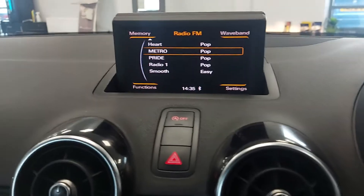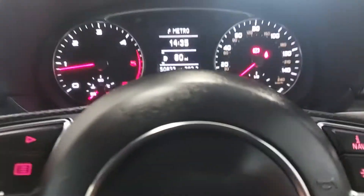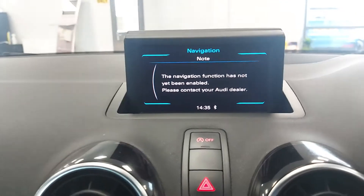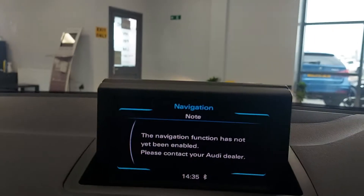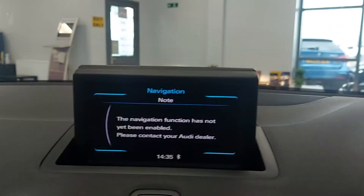This has got FM radio, medium wave radio. It does have the nav button, but like most of these A1s, the nav is an optional extra at Audi which a lot of people don't seem to get. So if you're looking at them, there'll be a lot of them out there without the nav because it's an expensive upgrade. You can have it fitted afterwards, but I think people just prefer to use Google Maps.